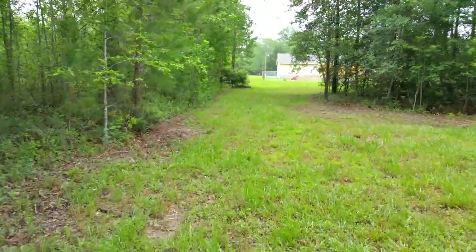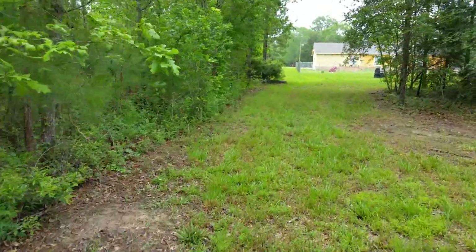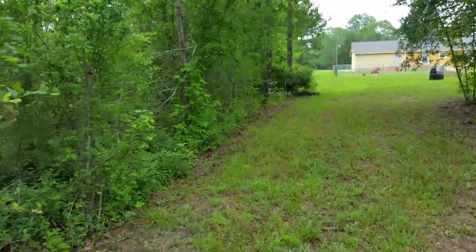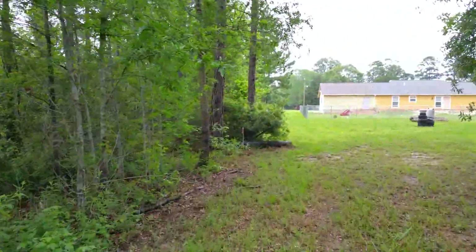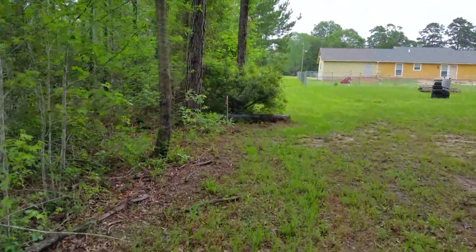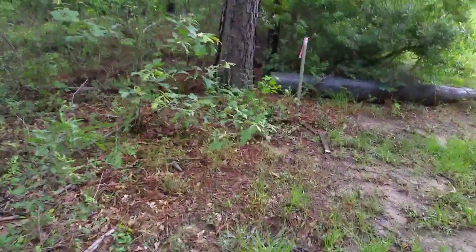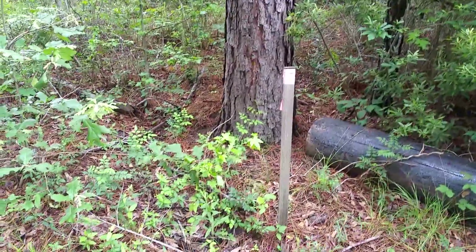We've just walked the entire length of the property and we're now on our way back. Our property is everything to the left, where the trees are. Here is another survey marker — this will probably show you the halfway point of the property.